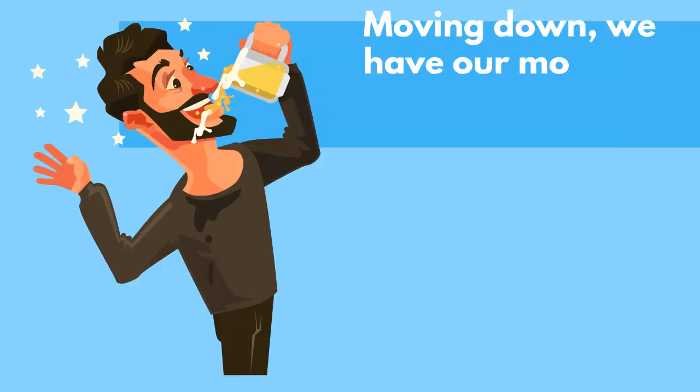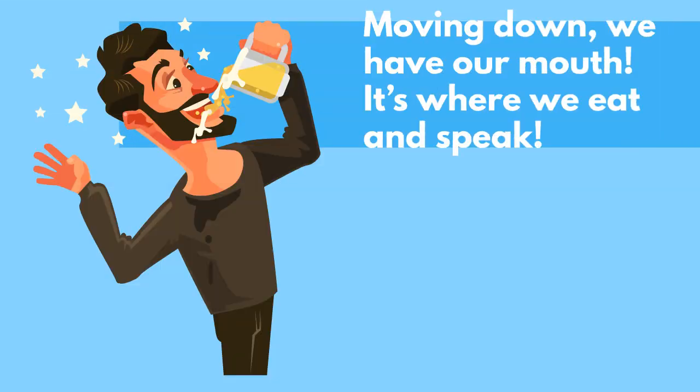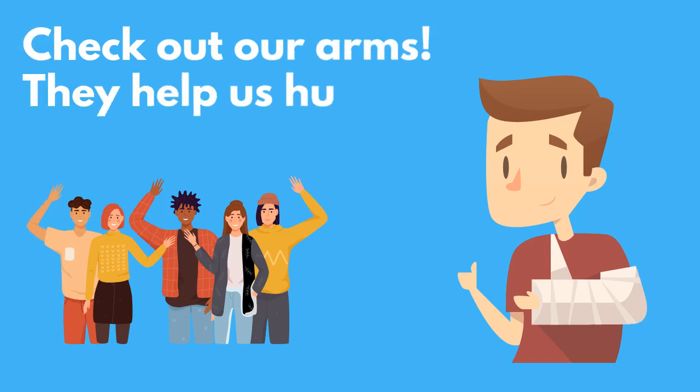Moving down, we have our mouth. It's where we eat and speak. Check out our arms. They help us hug and wave hello.